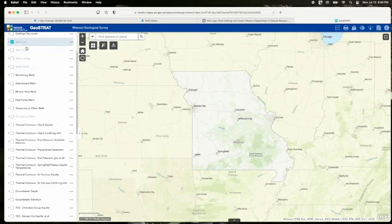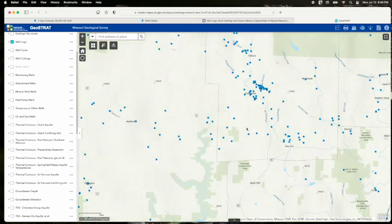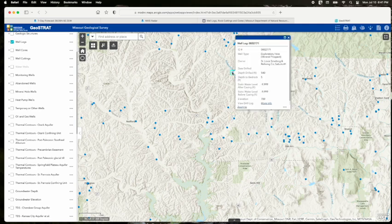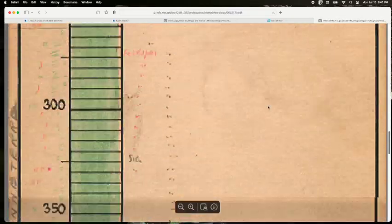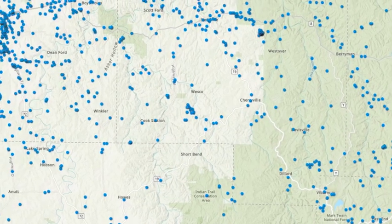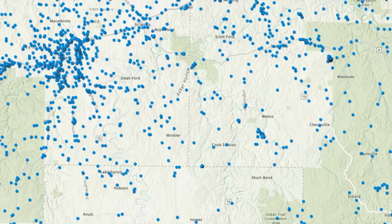Simply open GeoStrat, turn on the well log layer, zoom into an area of interest — the wells won't display until you've zoomed in some — and select a well. This will bring up a box with a variety of useful information, including depth to bedrock and depth drilled. Click the More Info link to bring up the log itself. While 26,000 well logs sounds like a lot, it's really only a small fraction of the several hundred thousand wells known to have been drilled in Missouri over time.